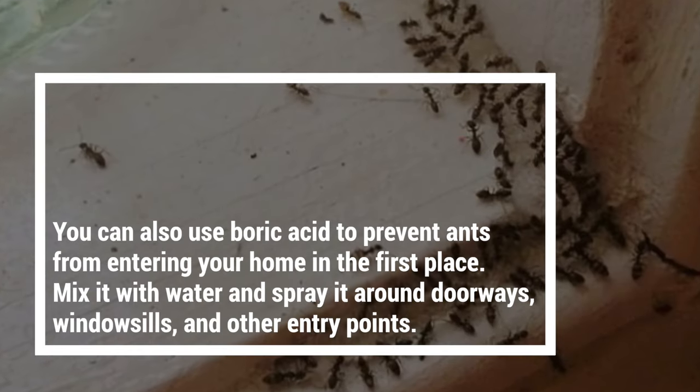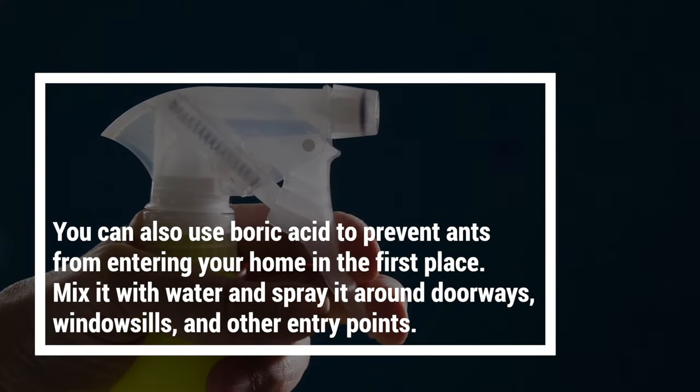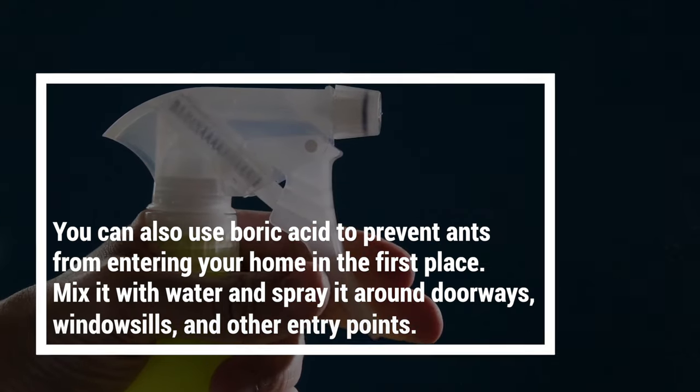You can also use boric acid to prevent ants from entering your home in the first place. Mix it with water and spray it around doorways, windowsills, and other entry points.